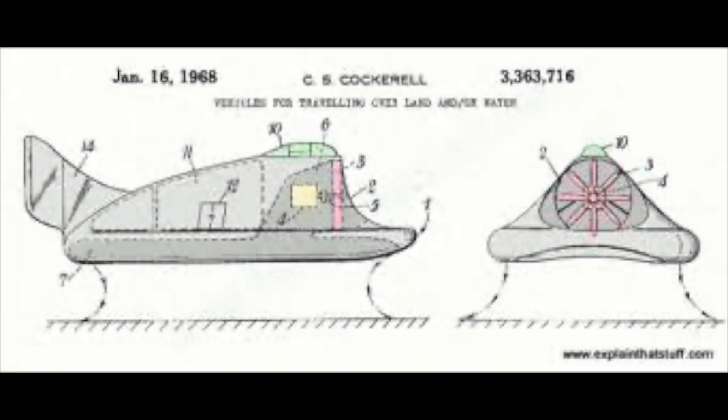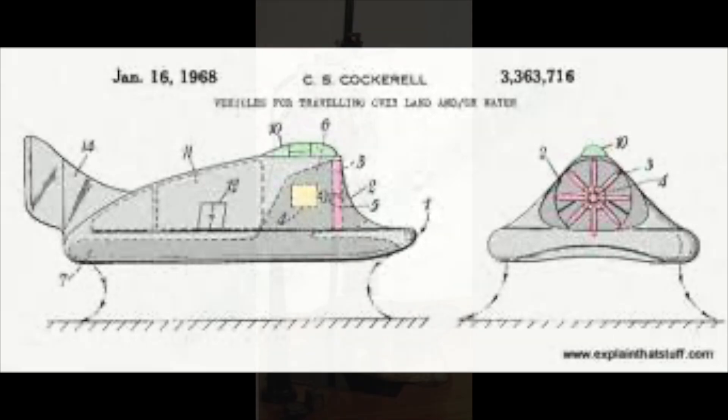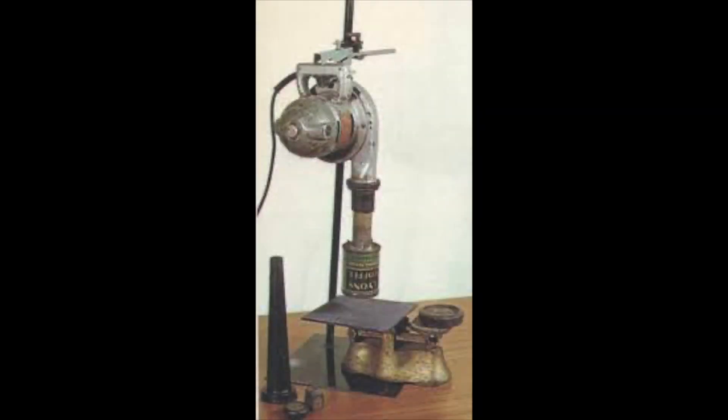But Cockrell improved on the theory. He surmised that if the air was directed into a narrow jet around the craft, the air would form a momentum curtain which would limit air escaping, meaning the engine needed to maintain the curtain could be much smaller. He tested his theory at home with two tin cans and a vacuum cleaner.